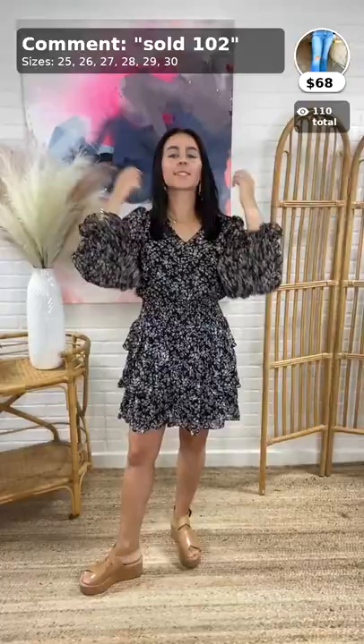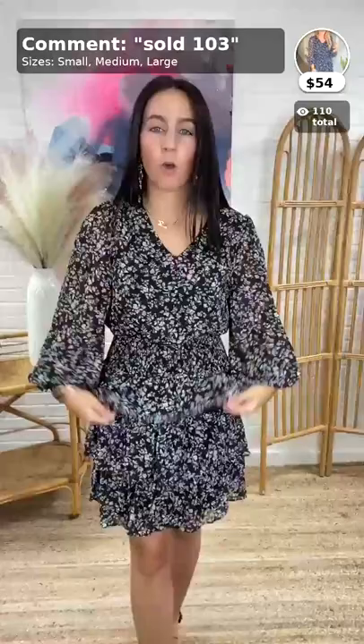Up next is this cute little frilly dress. This is called the Love from Europe Floral Mini Dress, $54, item 103. Comes in sizes small, medium, and large. I love this dress — it would be a cute date night dress, or even a possible wedding guest dress. You could dress it up because of all the layers. It is lined, which I love, and it has a little sleeve detail right here.